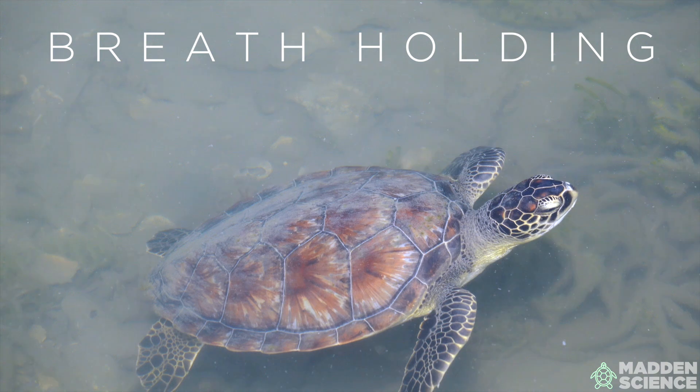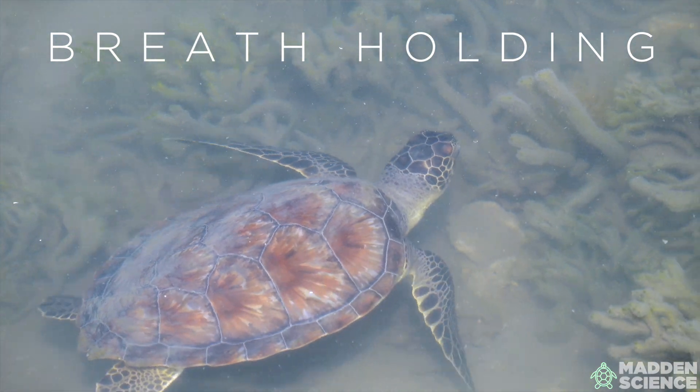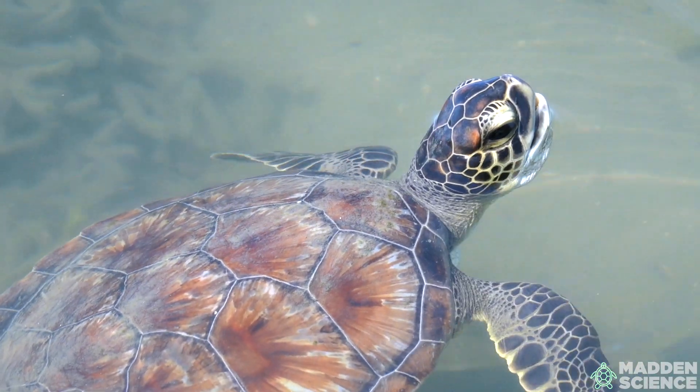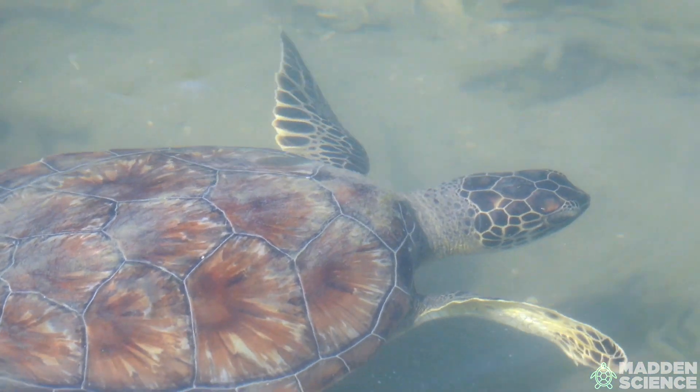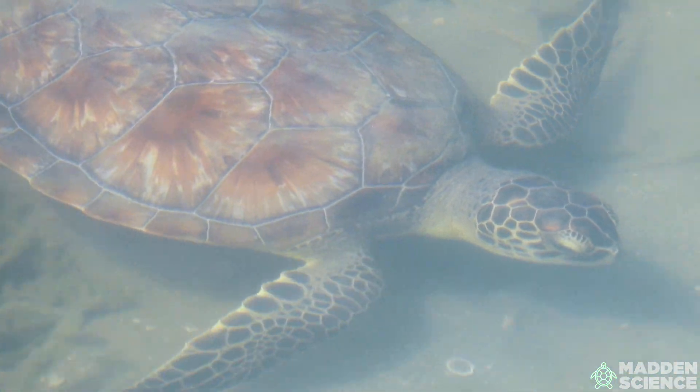Green sea turtles are air-breathing reptiles and they need to come up to the surface to breathe. They can hold their breath for several hours when resting, but when they're active they typically come up for air every few minutes.